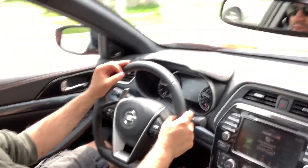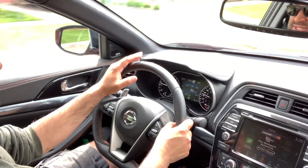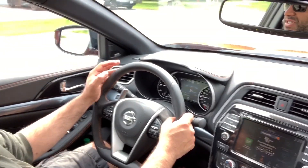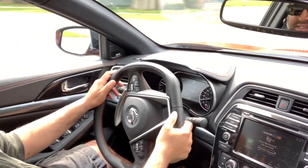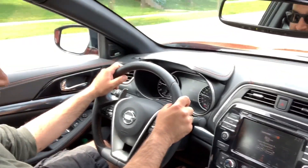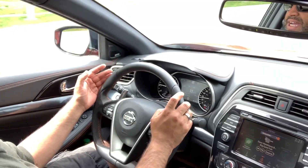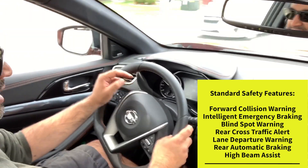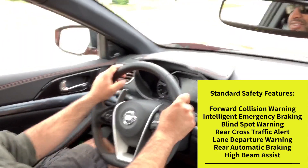Since the Altima now has mandatory all-wheel drive standard, I think that'll trickle down to the Maxima within a couple of years. On the SR trim, the suspension is noticeably tighter — you feel it through the steering wheel. There's adaptive suspension that smooths out uneven surfaces slightly. Overall, I really like the SR trim's driving feel.